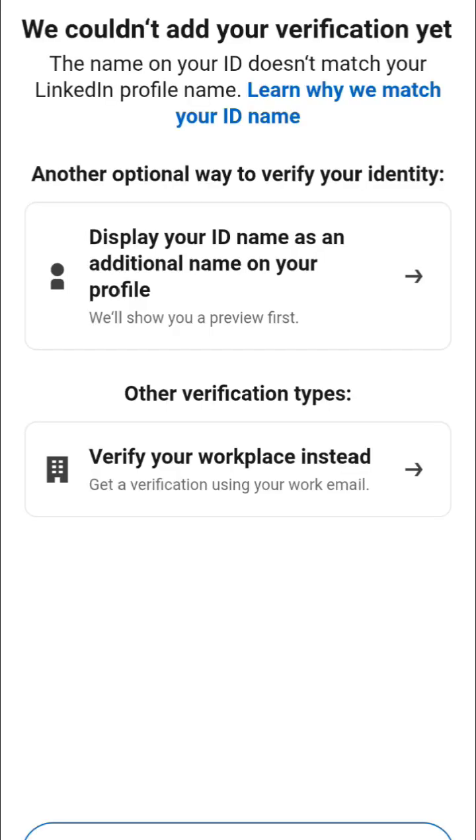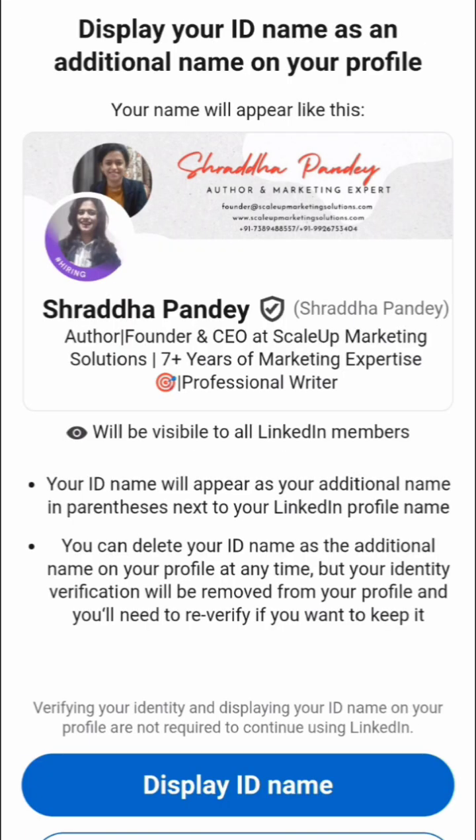You can see right here it will display your ID name as an additional name on your profile. I clicked on the first option because the second is workplace, and my company is not listed on LinkedIn's eligible list. The other name from your ID card will appear in brackets, as you can see right here.